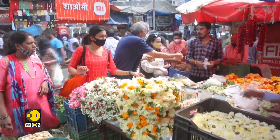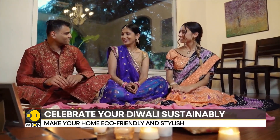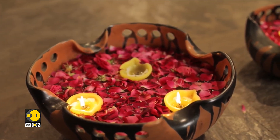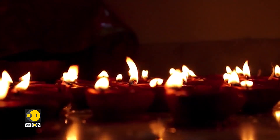With Diwali almost around the corner, it is not too late to act responsibly and integrate sustainability in your homes — and resolve to make this a lifestyle change, not just a trend.